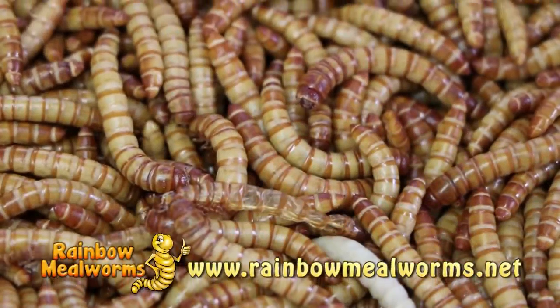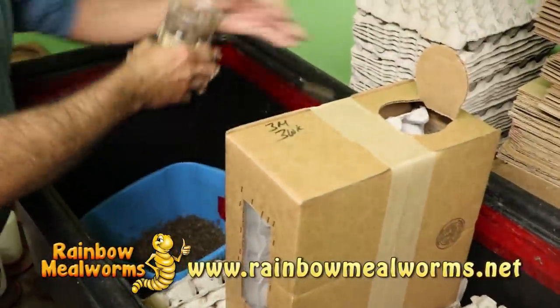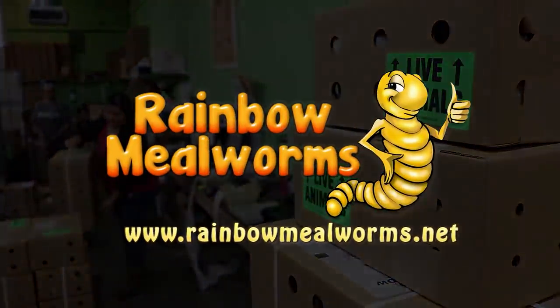At Rainbow Mealworms, we grow all our insects 100% naturally, so that you get the freshest, most lively feeders on the market. For all your reptile food needs, place your order today at RainbowMealworms.net.